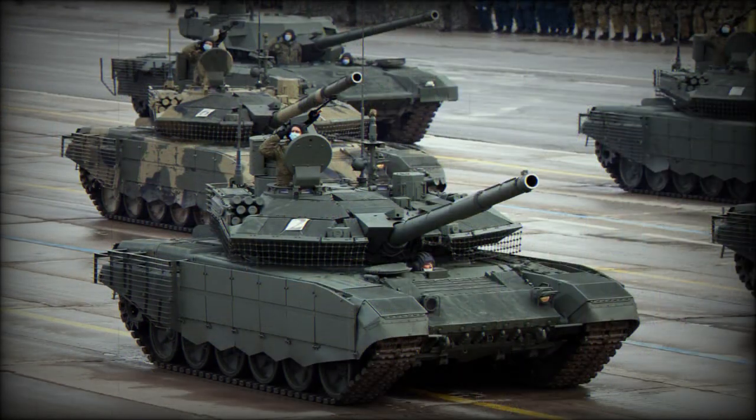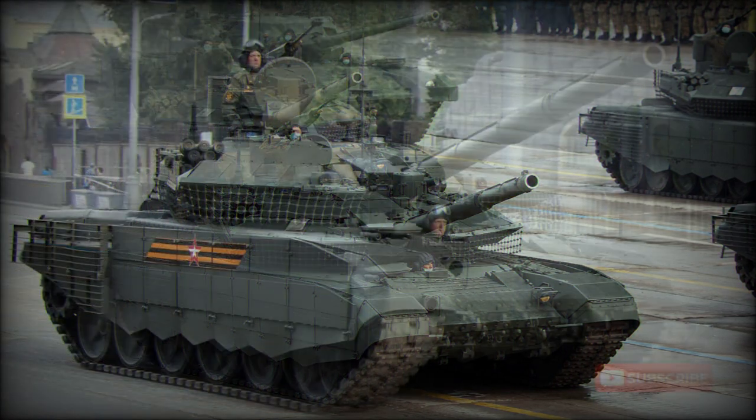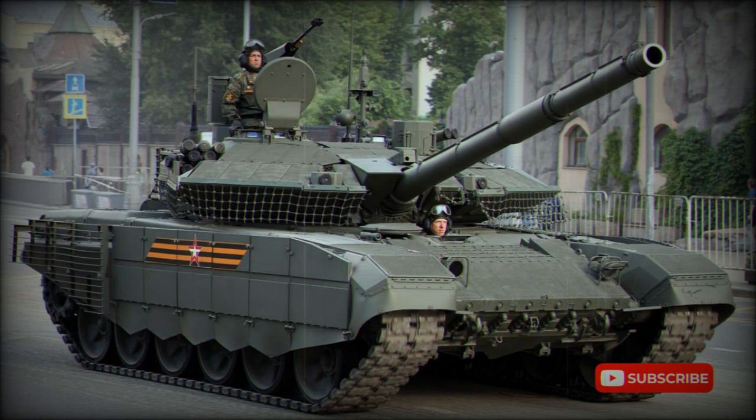Secondary armament consists of a coaxial 7.62mm machine gun. There is also a roof-mounted remotely controlled weapon station armed with a 12.7mm heavy machine gun. Both machine guns are operated under armor. The T-90M has a new fire control system and updated observation and aiming devices.